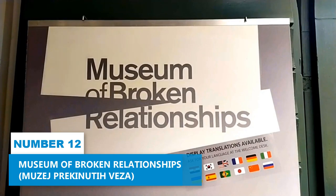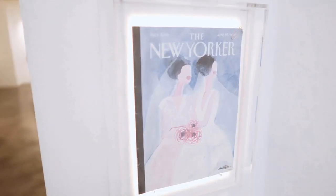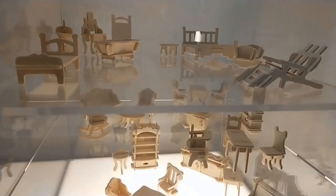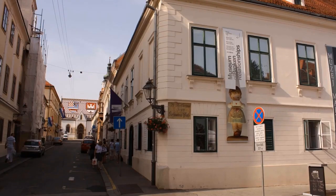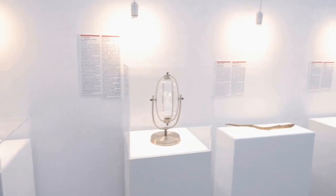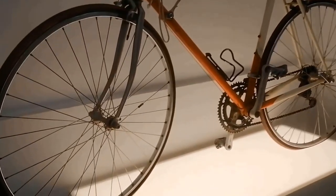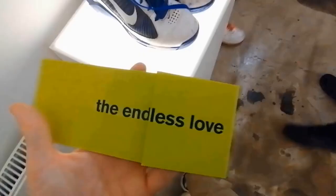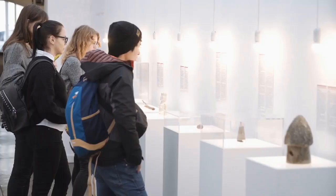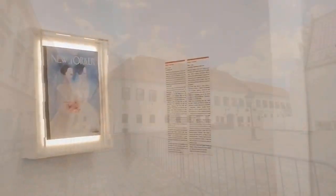Number 12: Museum of Broken Relationships. The Museum of Broken Relationships is a perfect attraction for anyone looking to experience something truly unique. This museum, dedicated to failed love relationships, offers a different and emotionally charged kind of museum experience. Housed in a former palace in the old town, it showcases a poignant collection of objects sourced from broken-hearted individuals worldwide, each carrying its own heartfelt story. Love letters, photographs, personal belongings, and mementos create an immersive journey through the complexities of love and heartbreak. Visiting this innovative museum is an opportunity for reflection and healing.